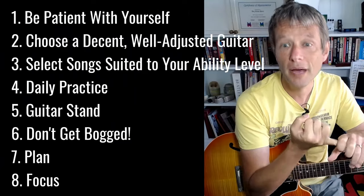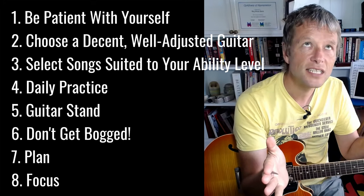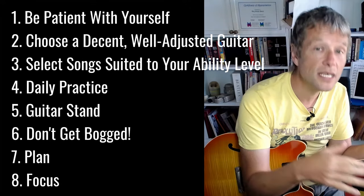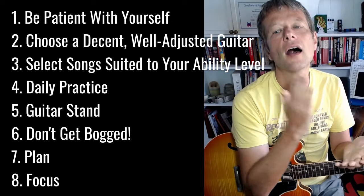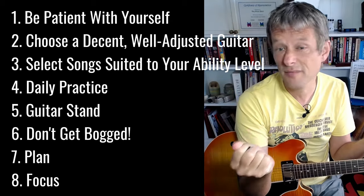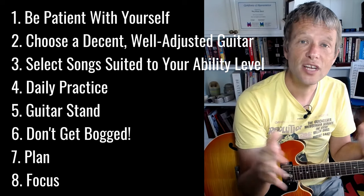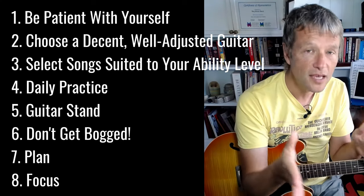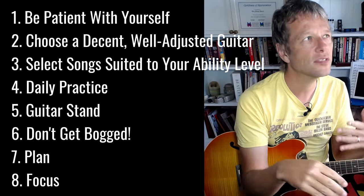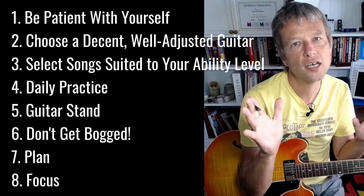In summary, my eight tips for learning guitar and staying motivated are: be patient with yourself; choose a decent guitar; select songs that suit your ability level — don't pick things that are ridiculously tricky, maybe leave Cliffs of Dover for another day; build a habit of daily practice, even five minutes is fine; get a guitar stand so the guitar's always looking at you; structure your learning and have a plan every time you sit down to practice; and commit to just a few things at a time — you can still cycle them, but if you focus on a few things you'll have great success.